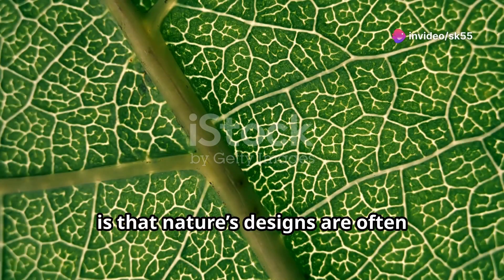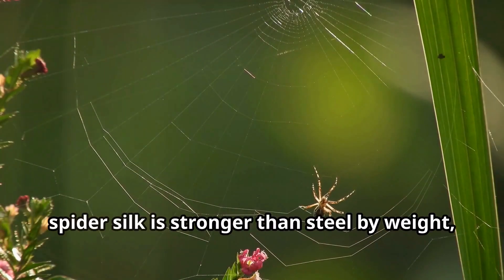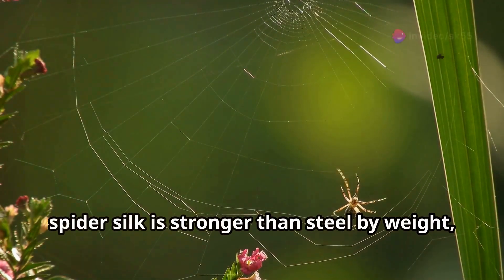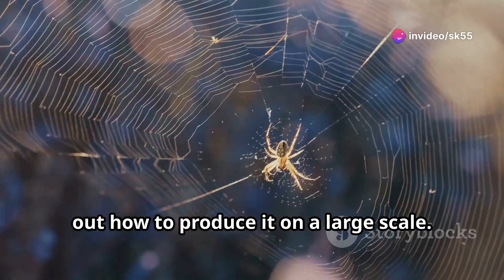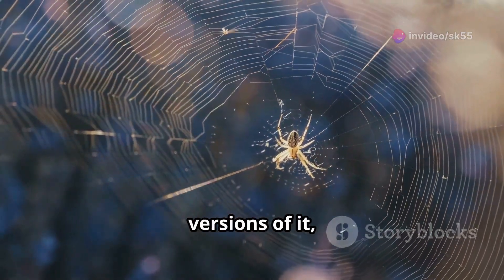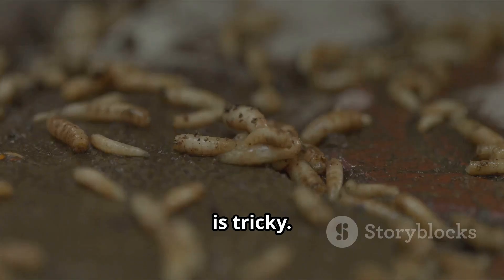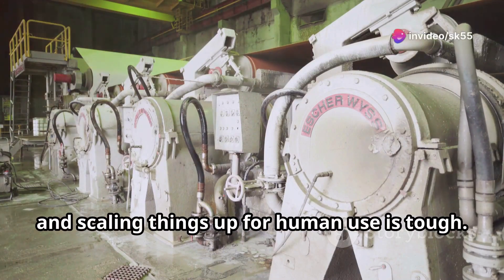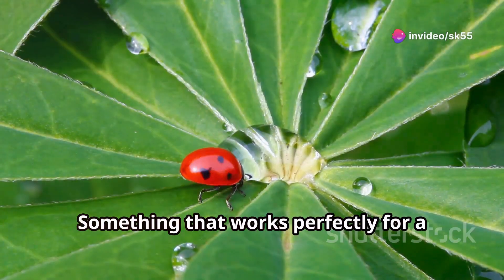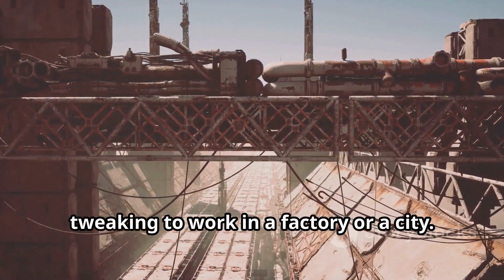One challenge, though, is that nature's designs are often incredibly complex, and it's not always easy to replicate them exactly. For instance, spider silk is stronger than steel by weight, but scientists are still trying to figure out how to produce it on a large scale. Even though we can make synthetic versions of it, getting the same strength and flexibility is tricky. Another problem is that nature works on small scales, and scaling things up for human use is tough — something that works perfectly for a beetle or a plant may need a lot of tweaking to work in a factory or a city.